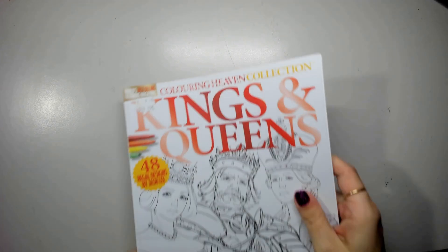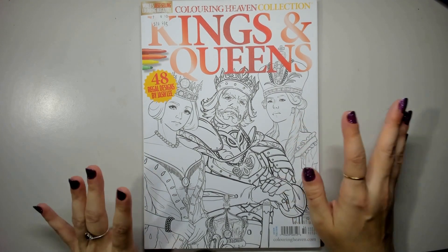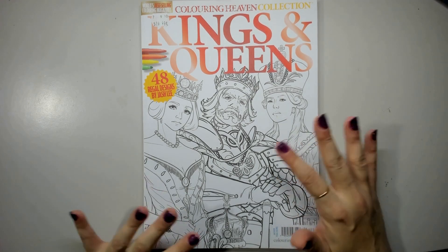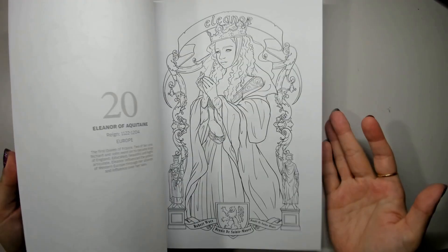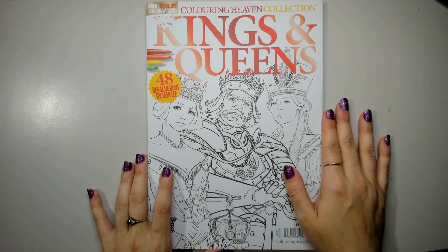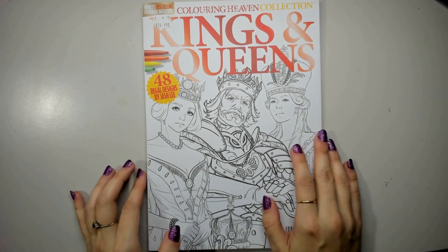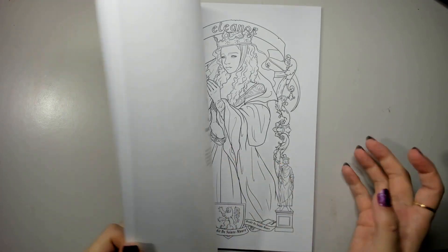We're going to start with the unworked issues. I'm hoping to get a few more of these done in 2024. If you'd like a complete flip through of any of these issues, Coloring Heaven does have some excellent flip throughs, but I'm also happy to record one if you'd like to see one in fuller detail. So I won't be going through each issue in detail — just showing what I have. This is the Kings and Queens collection by Josh Lee. He's one of the artists I discovered through Coloring Heaven and I adore his work.